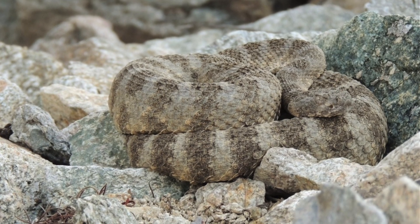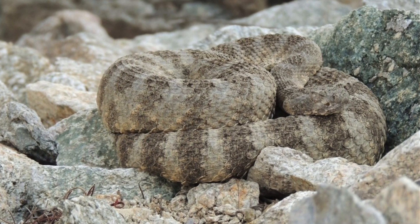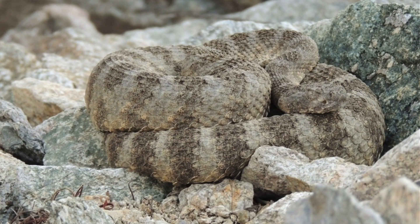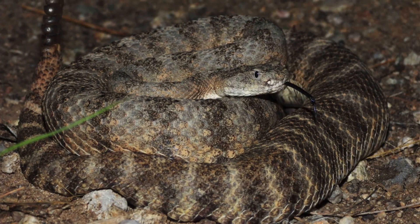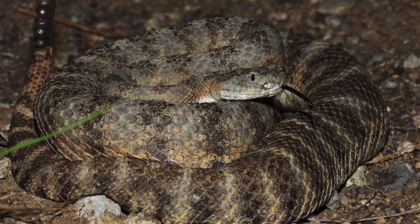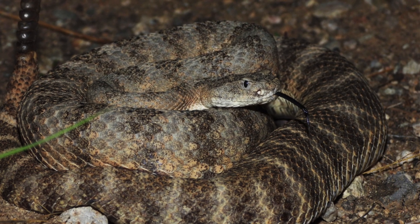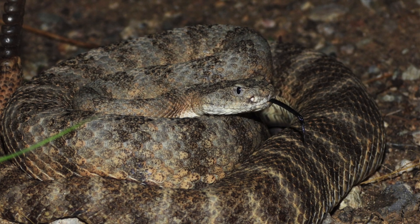The Crotalus tigris is the perfect example of how specialization and evolutionary adaptation can converge in a small but powerful package. From its potent venom to its rugged desert habitat, the tiger rattlesnake offers a glimpse into the incredible diversity of North American pit vipers. If you're studying herpetology or venom evolution, this is a species you should absolutely keep on your radar.